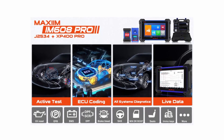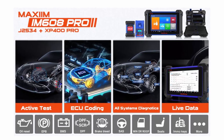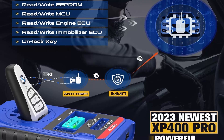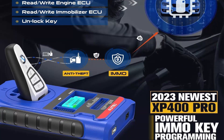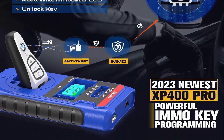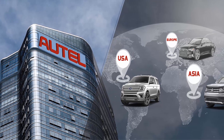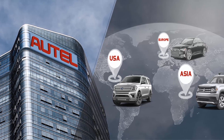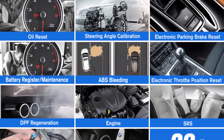Compared to AUTEL IM608, AUTEL IM608 Pro has great improvement in hardware and software. IM608 Pro adds 11 key types for AUTEL BMW, supports read/write EEPROM and engine ECU MCU, read/write key chip for Mercedes infrared key, etc. It has the same diagnostic level as AUTEL MK908/MK906BT/MS906BT. Please contact AUTEL Store Support at imotil@outlook.com.